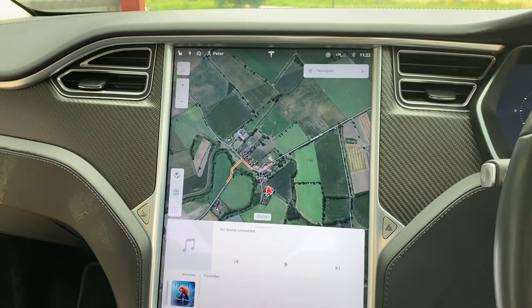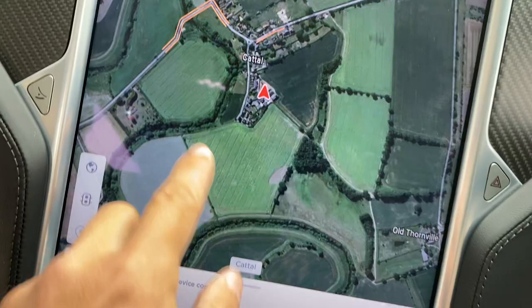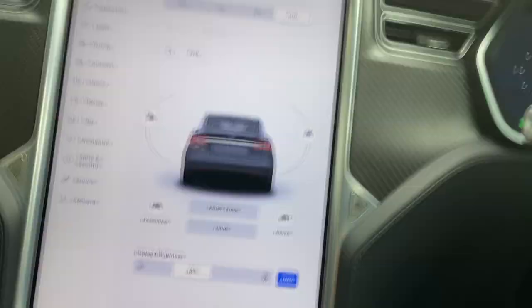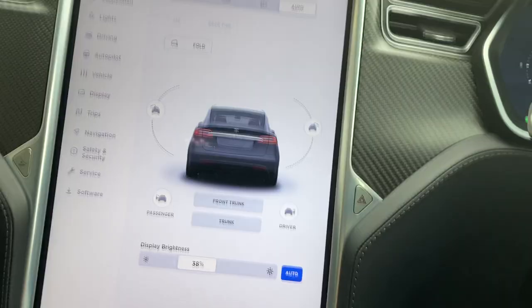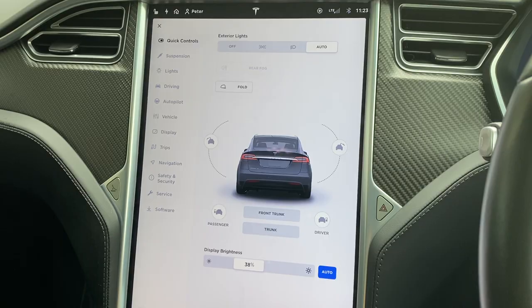Here you can see Google Maps — you can zoom in and out just like on a smartphone, very clever. You can switch from Google Maps to normal mapping, hit the satellite button to toggle that on and off, and switch the traffic update display on and off as well. You can do everything from here — for example, close all the doors remotely — and of course open them remotely as well. You can also change the display brightness.